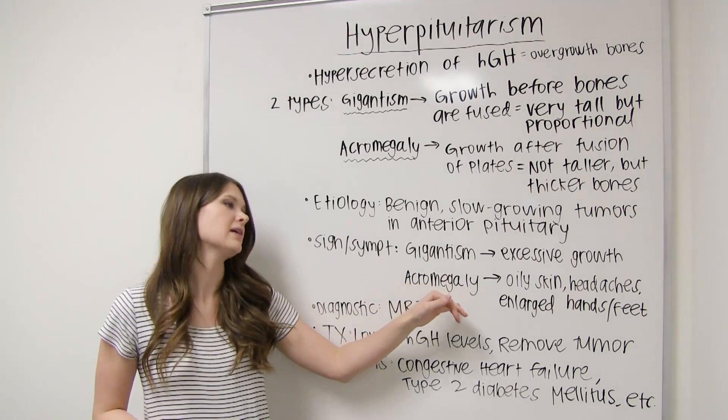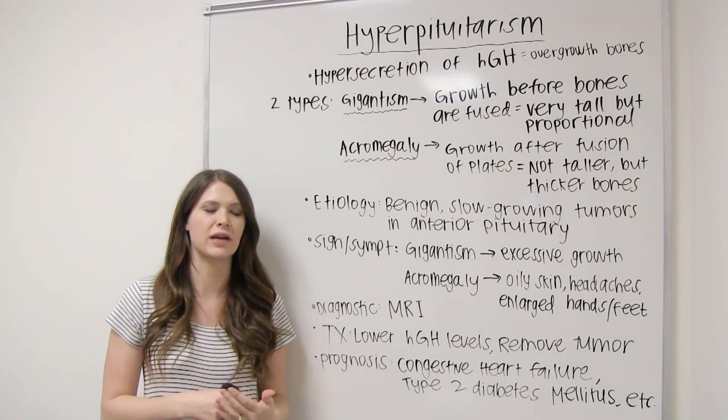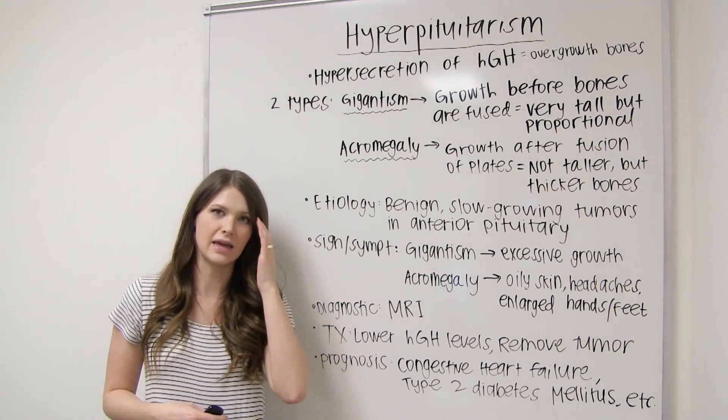Signs and symptoms for acromegaly: the skull gets thick, and because it's compressing the brain, they'll get headaches. They will also have oily skin and enlarged hands, feet, head, and tongue.